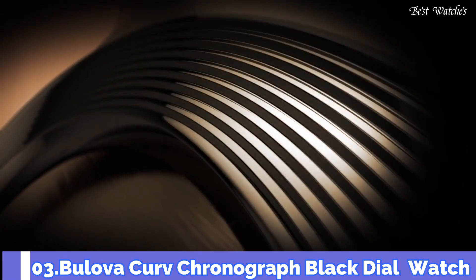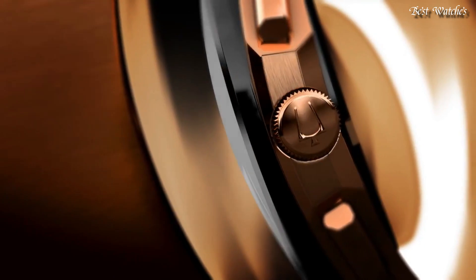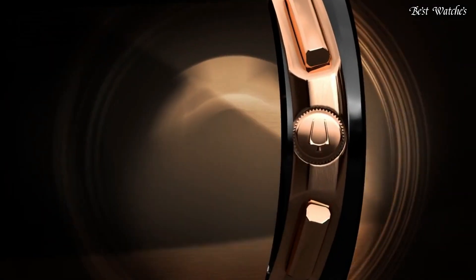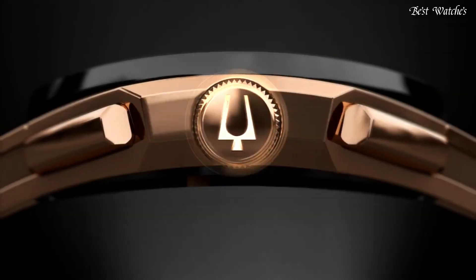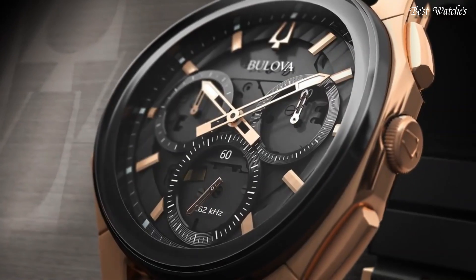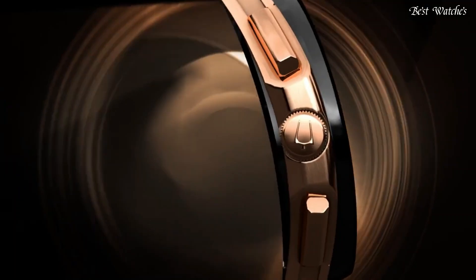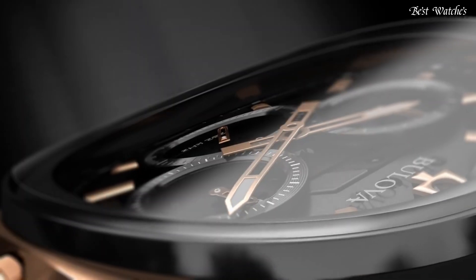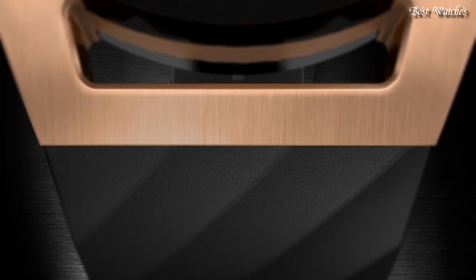Number 3. Bulova Curve Chronograph Black Dial Watch. Rose Gold Tone Stainless Steel Case with a Black Rubber Strap, Fixed Black Ion-Plated Bezel, Black Transparent Center Dial with Luminous Rose Gold Tone Hands and Index Hour Markers. Analog Chronograph Quartz Movement, Scratch Resistant Sapphire Crystal. Case Size 44mm, Case Thickness 10.1mm, Band Width 20mm, Water Resistant at 30m, 100ft. Functions: Chronograph, Hour, Minute, Second.